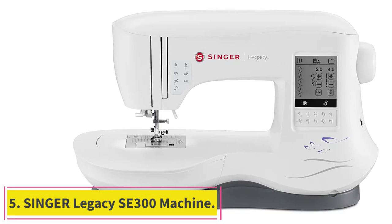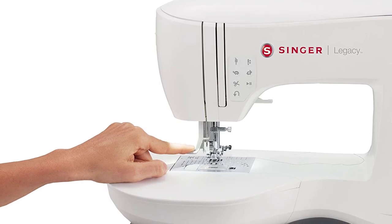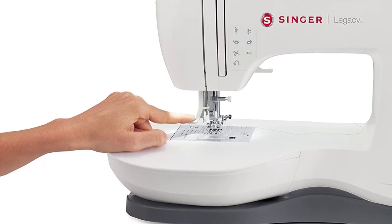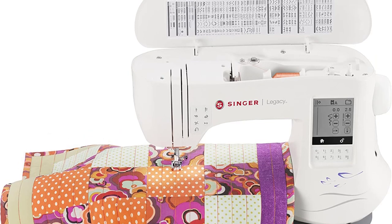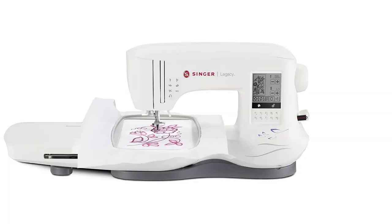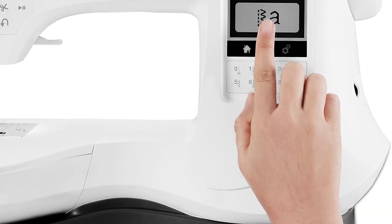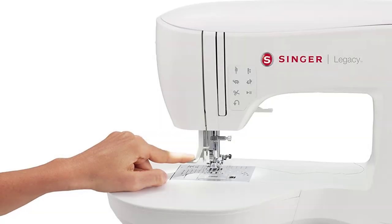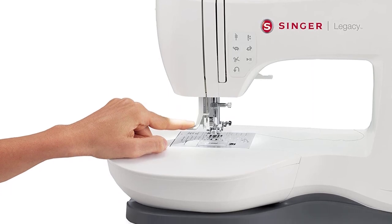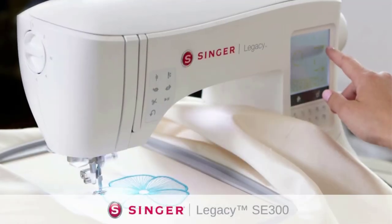Number 5: Singer Legacy SE300 Machine. Are you keen to invest in an automatic embroidery machine that will help you create stunning stitch patterns in far less time than you're capable of doing by hand, but you're also the kind of DIY enthusiast who has to be able to move and clear away their crafting supplies between projects because you don't yet have a permanent sewing space at home? This slightly less bulky and more portable automated embroidery machine offered by Singer might be more convenient. Despite being smaller and more portable, it's still fully equipped with high-quality features, including adjustable tension, stitch length, and speed, as well as an automatic threader.